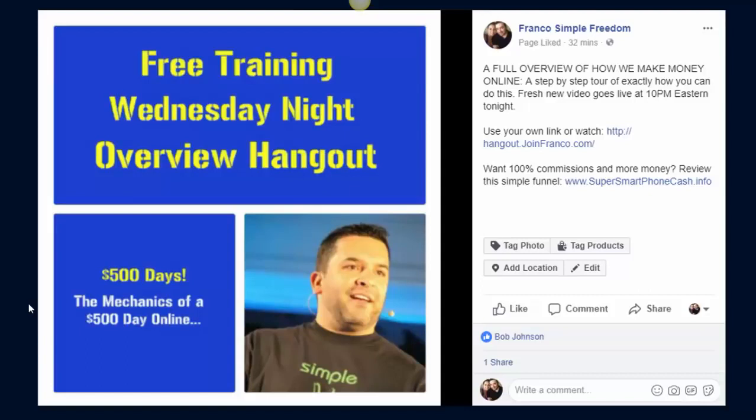Look at this one. You can save these images, put your own picture on it. We give you these messages and images all the time. In this post on Facebook, I just upload this image — I'm inviting people to our free training Wednesday night overview. '$500 days — the mechanics of a $500 day online. Put your picture on that space.' Then look at the post: 'A full overview of how we make money online, step-by-step tour of exactly how you can do this. Fresh new video goes live at 10 PM Eastern.' Use your link, put your little promotional message on there to your lead capture page — that's another way to post.